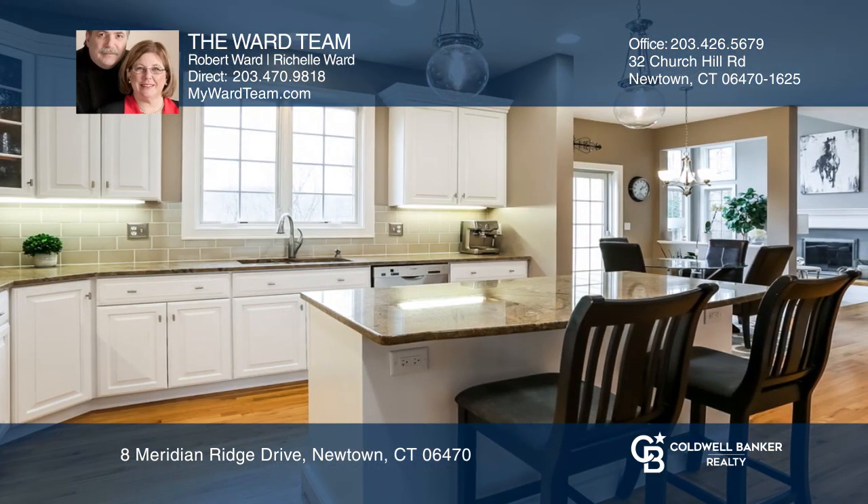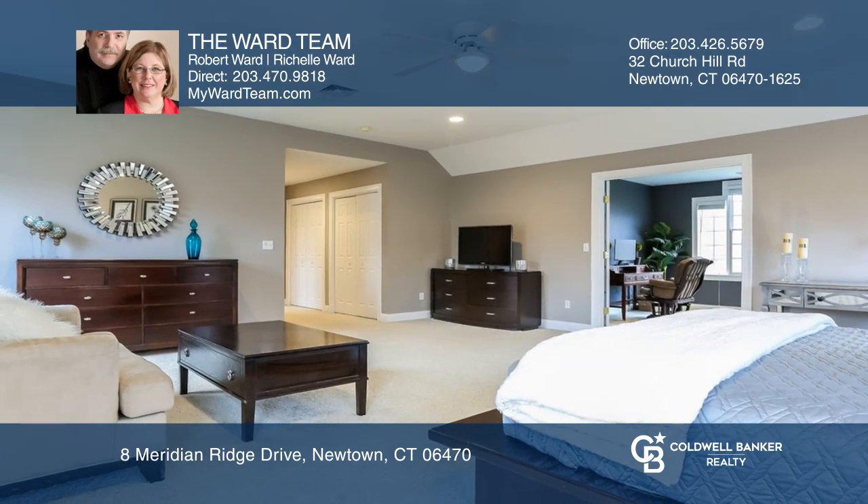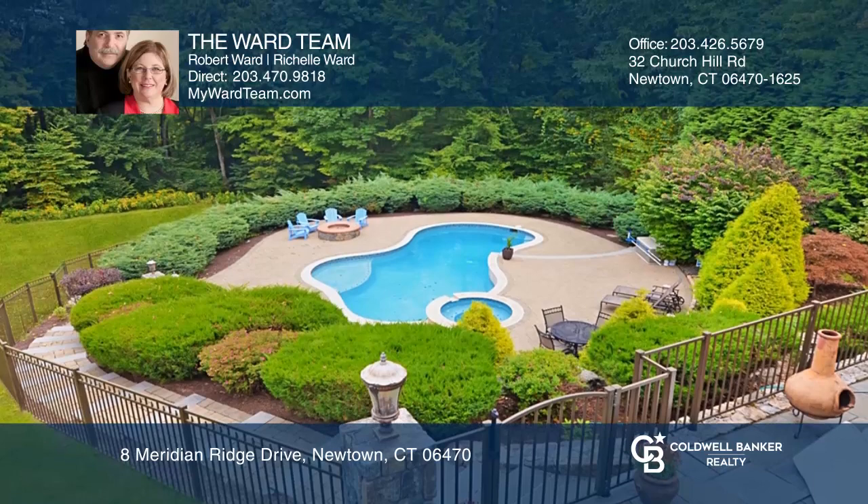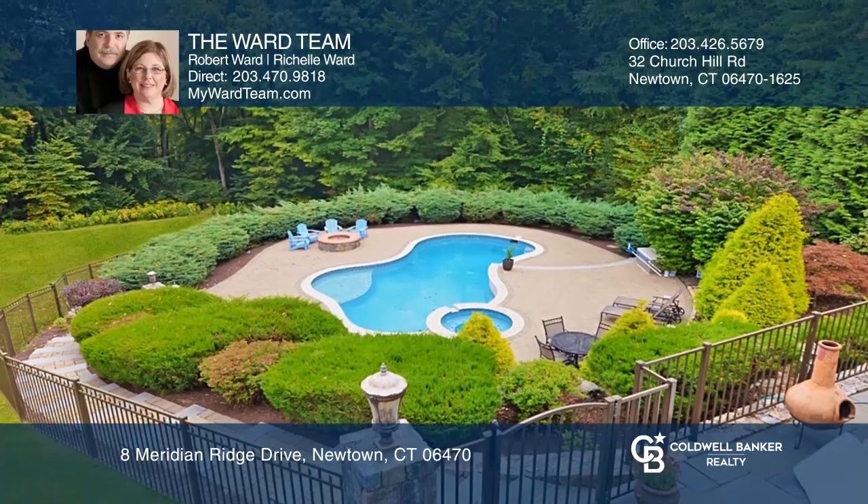There are four bedrooms, three and a half bathrooms, a walkout basement, and hardwood floors on the main floor. Plus, this home is in an easy commuting location. Hear all the details when you tour with the Ward Team.